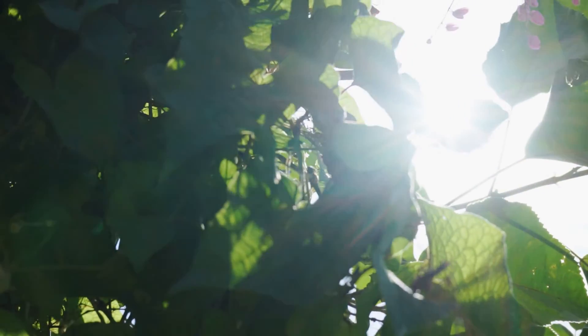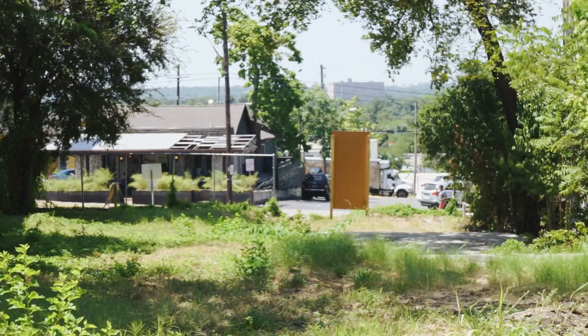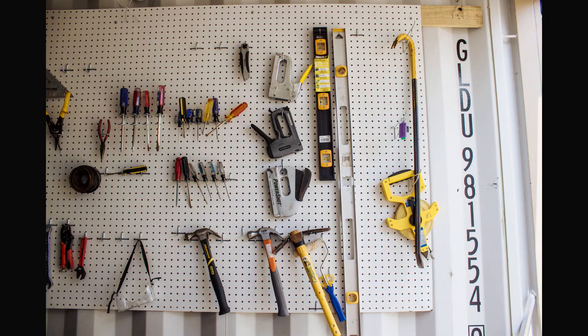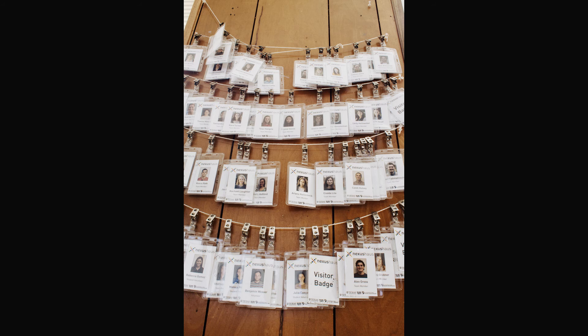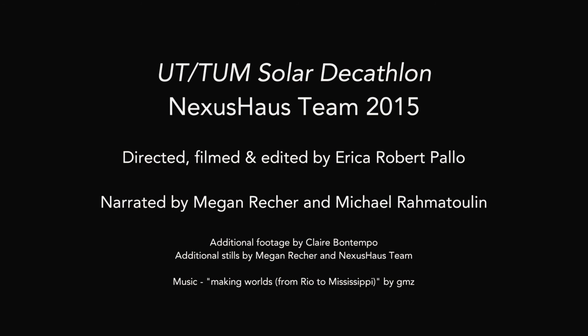We hope that Nexus House serves as a catalyst for change in order to motivate the residential housing industry towards more sustainable practices. The need for well-designed, economically accessible, and environmentally responsible housing is needed more than ever, and it is up to our generation to address these challenges. Our Nexus House team, an international collaboration of students, is a step in the right direction.